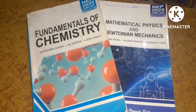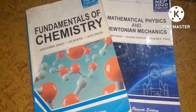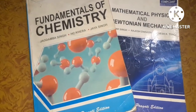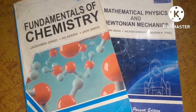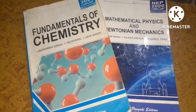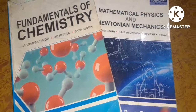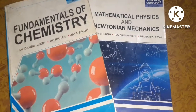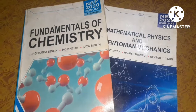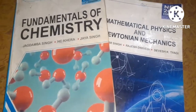Hello friends, once again welcome back to my YouTube channel Best Knowledge. First of all, please don't forget to like and comment on my video. You can see here are two books — these are the books of BSc semester first. Today I will discuss about these books.